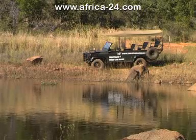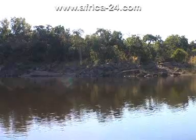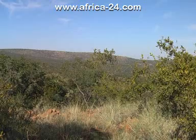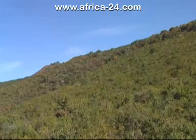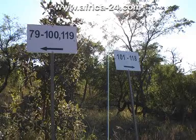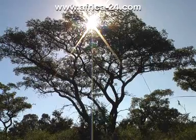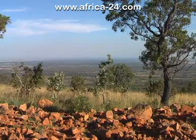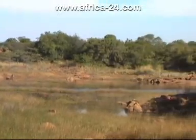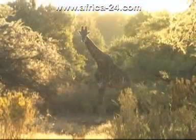Zwartkloof Private Game Reserve in the foothills of the Waterberg will provide the owner a sense of seclusion achieved by its unique topography. All stands have been positioned at least 100 meters apart with magnificent views, set amongst large indigenous trees and rocks endemic to the area. Privacy and the desire for peace and tranquility have all been taken into account.